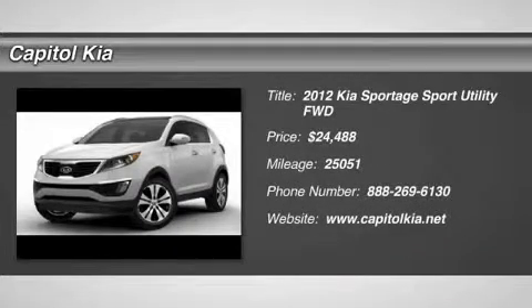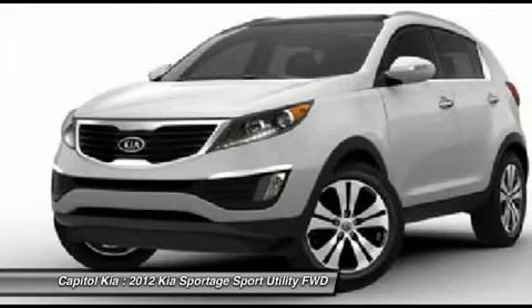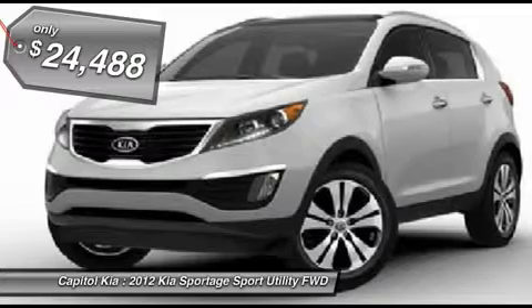This 2012 Kia Sportage SX is offered exclusively by Capital Kia. This 2012 Kia Sportage comes with a Carfax buy-back guarantee, which means you can buy with confidence.